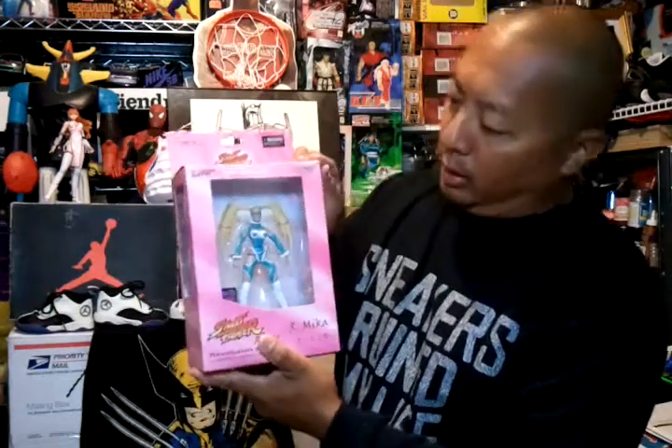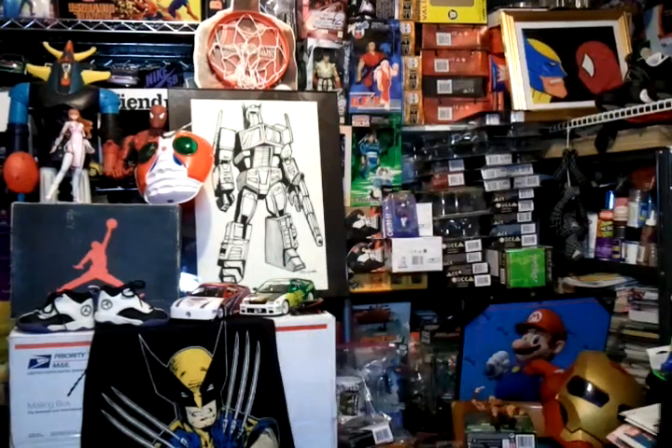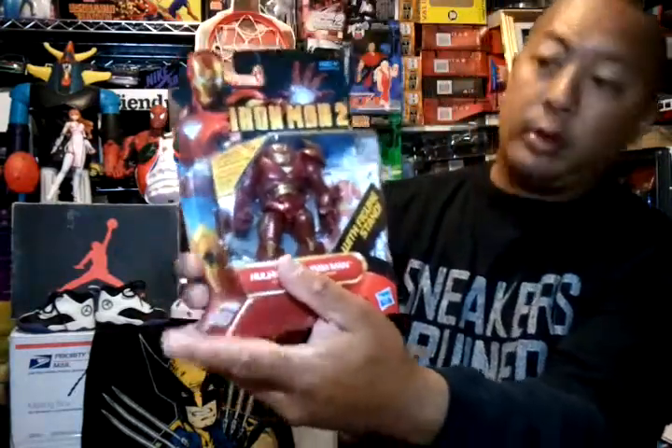Then I got another Armika figure — the box is kind of dented from shipping, this one was six dollars. I had three of them, traded two, so now I have two again — pretty cool. My last eBay purchase was an Iron Man 2 Hulkbuster Iron Man, pretty cool, this one was nine dollars.